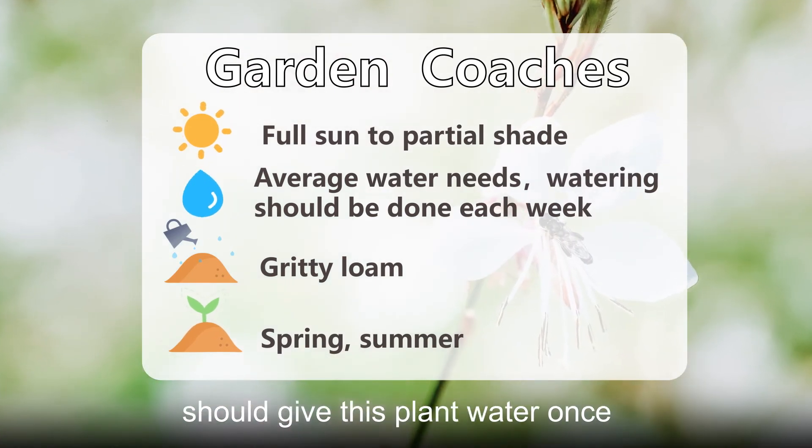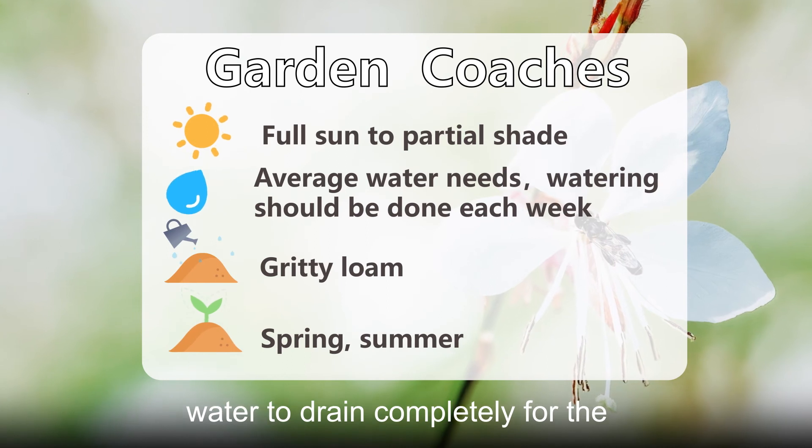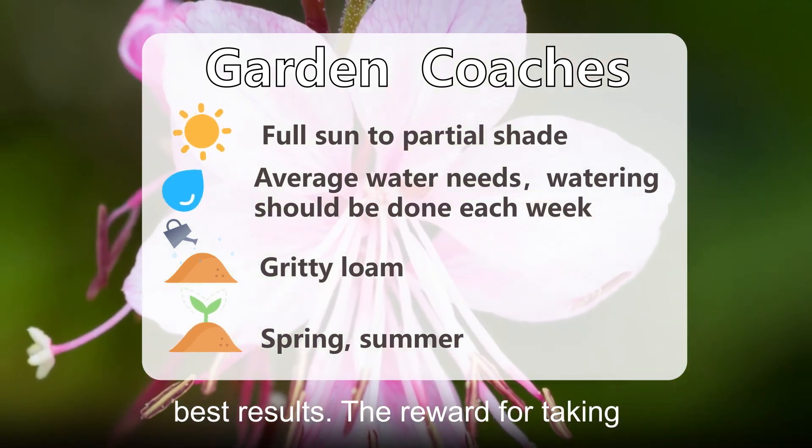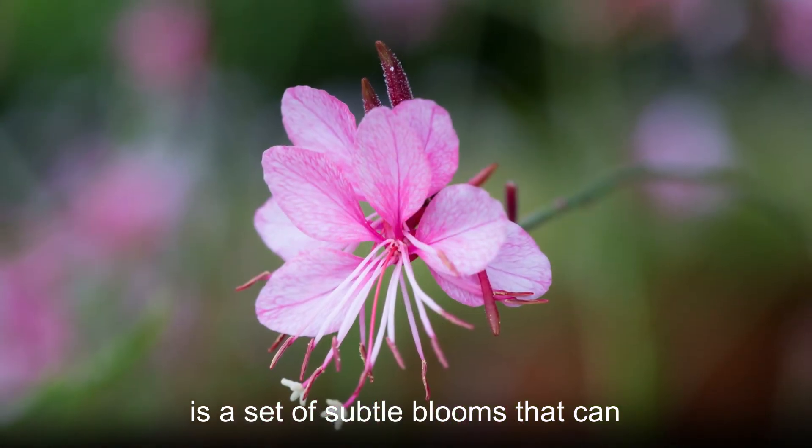Ideally, you should give this plant water once weekly to saturate the soil. Allow water to drain completely for the best results. The reward for taking good care of a Lindheimer's bee blossom is a set of subtle blooms that can come in one of several colors.